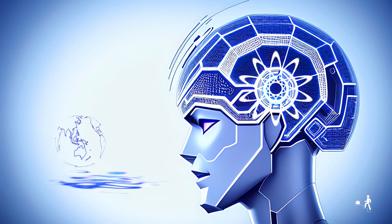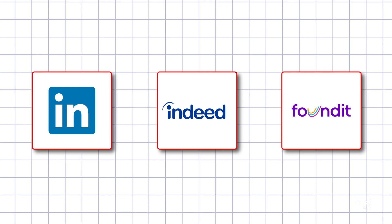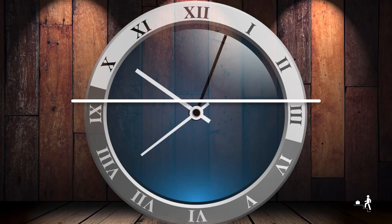Our smart AI fills out most of the applications for you on big job sites like LinkedIn, Indeed, and Monster, and all company websites. It works all over the world and saves you tons of time.